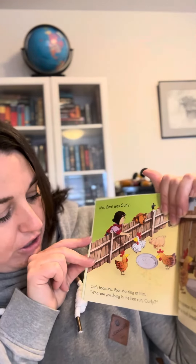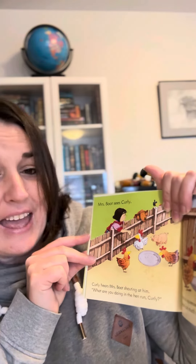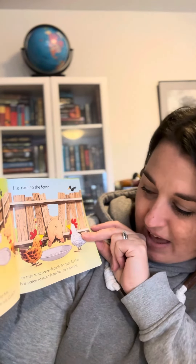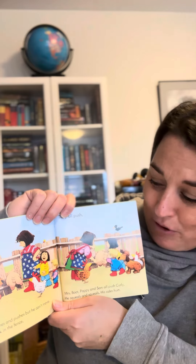Mrs. Boot sees Curly. Curly hears Mrs. Boot shouting at him. "What are you doing in the hen run, Curly?" He runs to the fence. He tries to squeeze through the gap but he has eaten so much breakfast he is too fat. Curly is stuck. Curly pushes and pushes but he can't move. He's stuck in the fence.